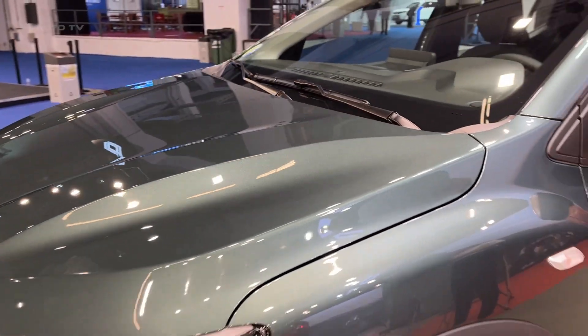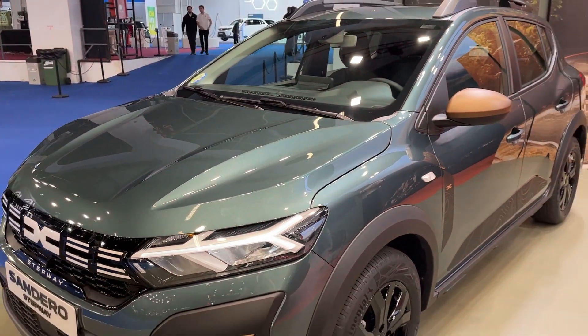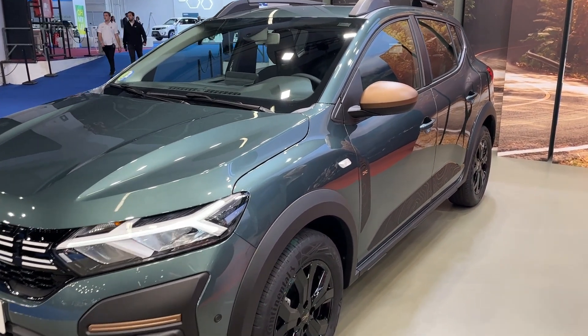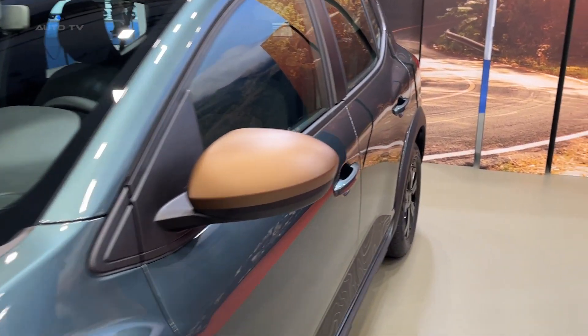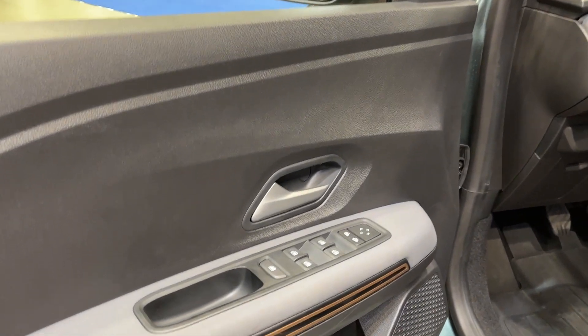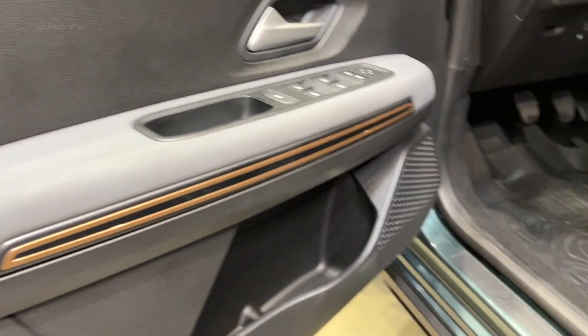When it comes to price, the Sandero Stepway is incredibly competitive. The car is available in a range of trims, each offering different levels of equipment and features, meaning there is a Sandero Stepway to suit a range of budgets. The starting price for the base model is under £10,000, making it one of the most affordable cars in its class.